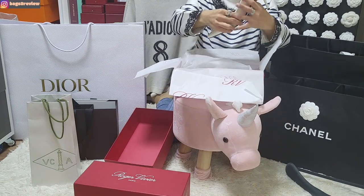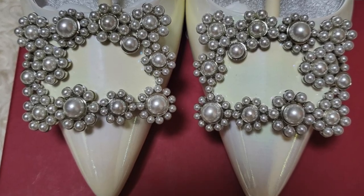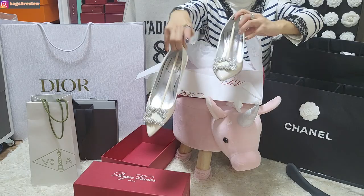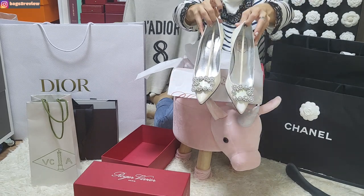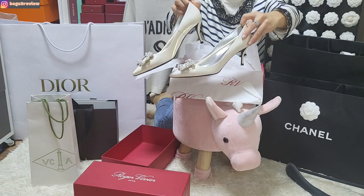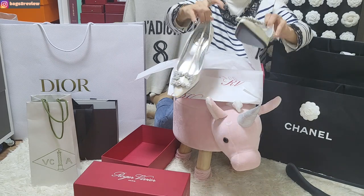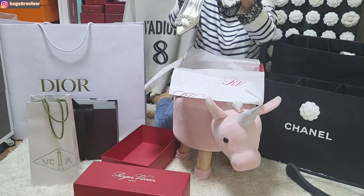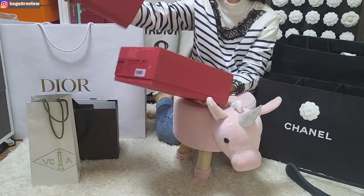Oh my gosh, these are so pretty! Look at the details — I love pearls, and these pearl details are so cute, feminine, and very elegant. The heel height is about 5 centimeters, so just perfect. It's not just white — it's patent leather with a rainbow color, so in different angles it turns into different colors. The inner sole is in silver. They also give you an extra outer sole for the heel.